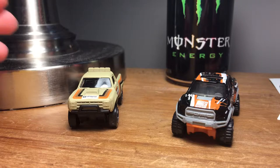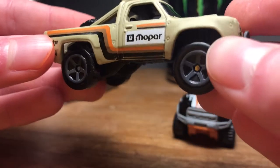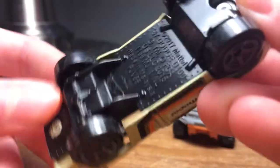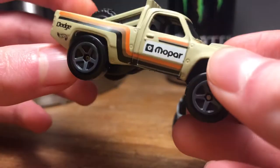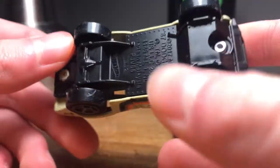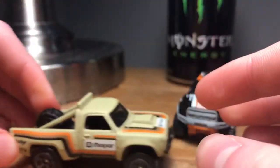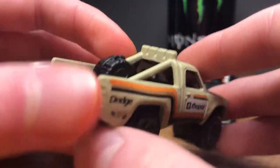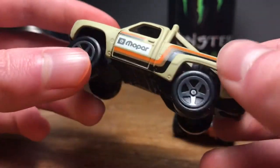So first off we have the 1987 Dodge truck. As you can see it just says '1987 Dodge' right here. I actually got this for Valentine's Day — it's the D100. This truck is actually really cool; it has drag slicks on it, kind of weird smooth tires, but they roll really well.